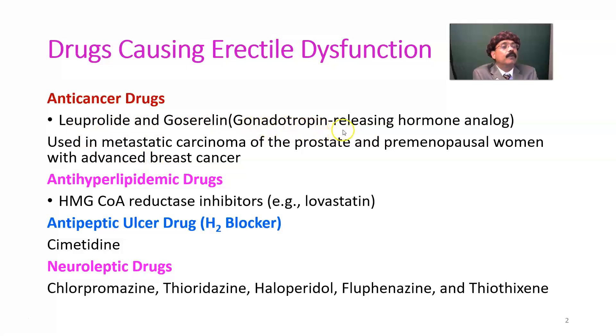Gonadotropin releasing hormone originates from the hypothalamus. These anti-cancer drugs have an adverse effect of erectile dysfunction — the person is unable to maintain erection of the penis for satisfactory sexual activity.